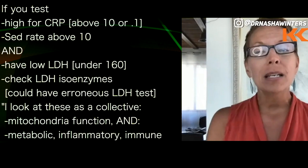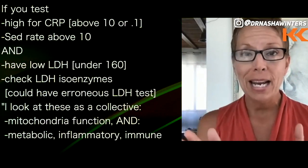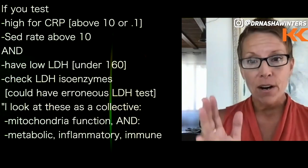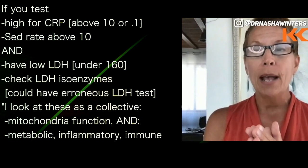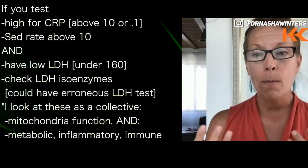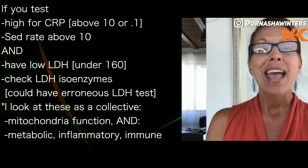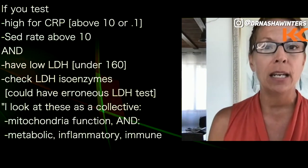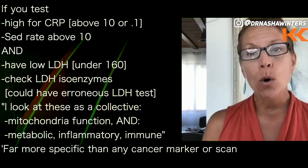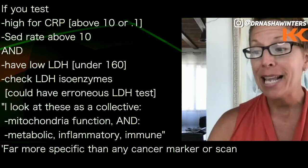So I look at them as a collective. Individually, you could Google or PubMed any of them and see that even by themselves they are quite prognostic in the cancer world. But very specifically, when we're looking at them as a collective, they literally tell us the health and wealth of our mitochondrial function, our metabolic function, our inflammatory function, our immune function, and our terrain function in general. For me, this trifecta has been far more sensitive and specific than any cancer marker, and even any scan.